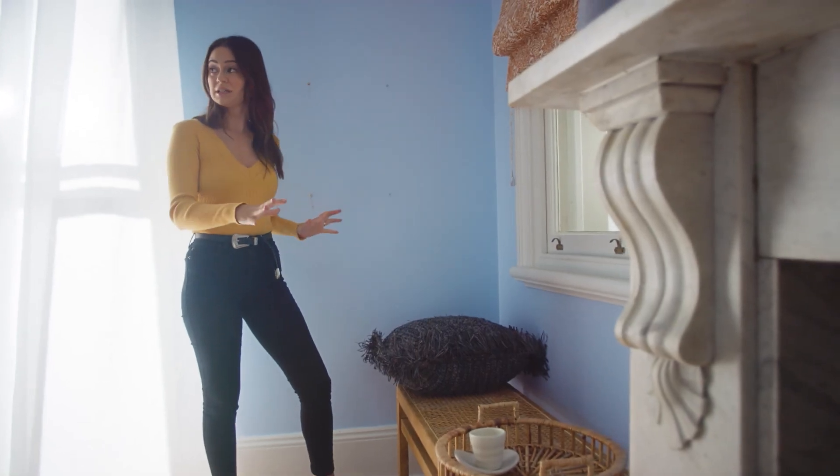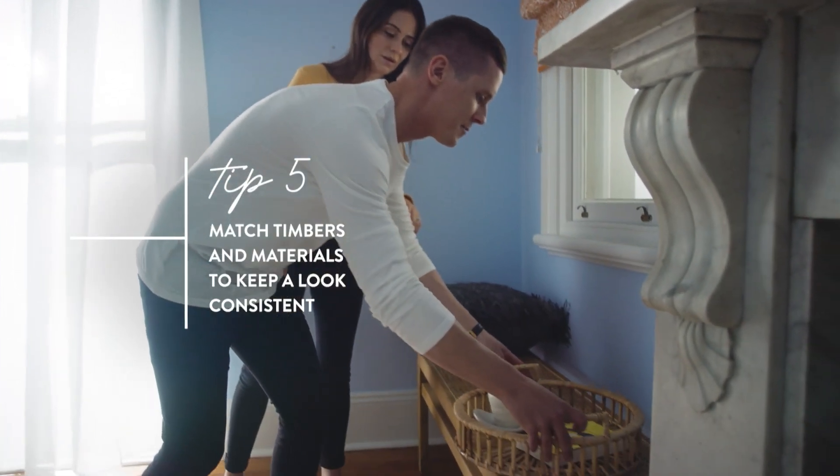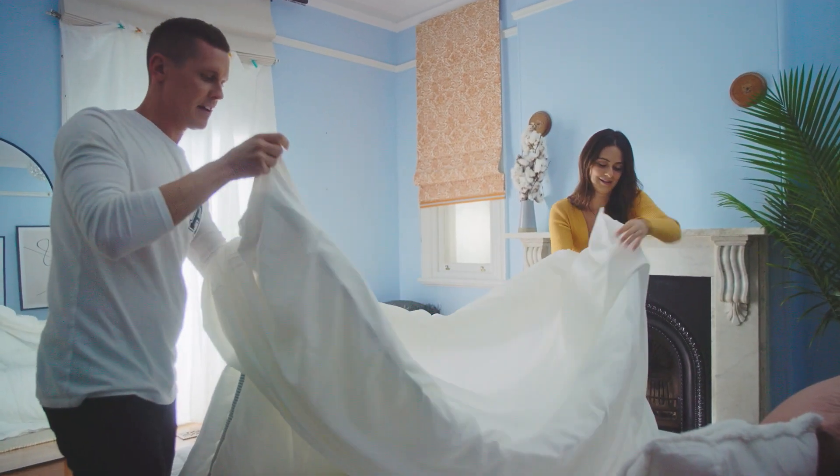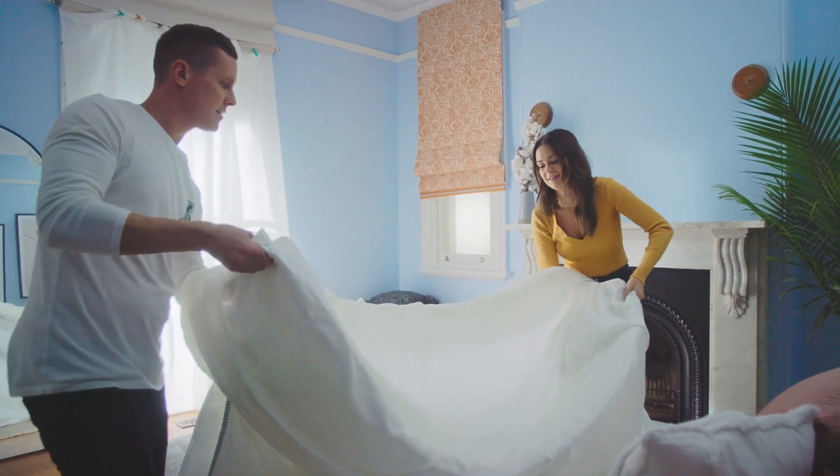I went with this bench seat over an occasional chair, and this timber really goes great with our bookshelf and our Koala bed head. Putting a duvet cover on would have to be one of the worst jobs to do by yourself. Well, you've never done it by yourself, so I don't know why you're worried.